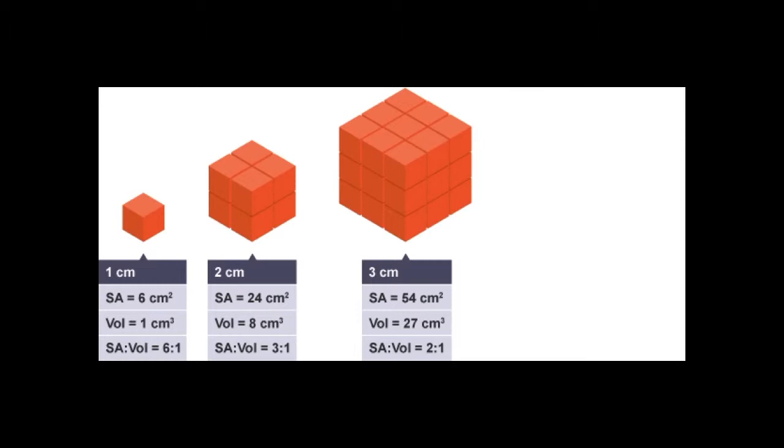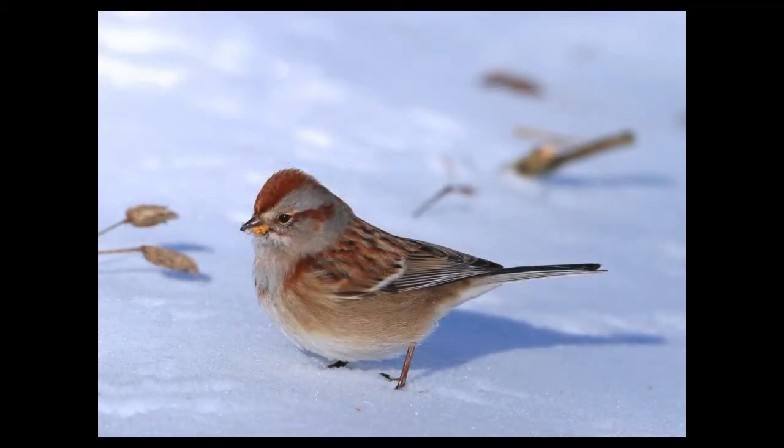A small cube has a small surface area and a modest volume, but as we get bigger, the cube's surface area increases, but the volume increases at a faster rate. When we have a big cube, the surface-to-volume ratio is two to one, not six to one like we saw in the small cube.